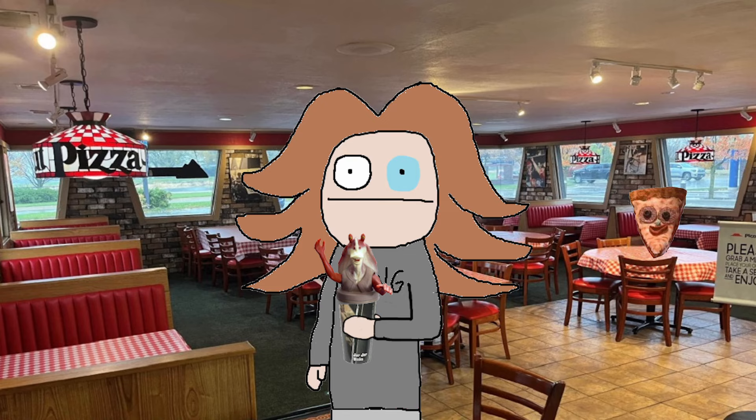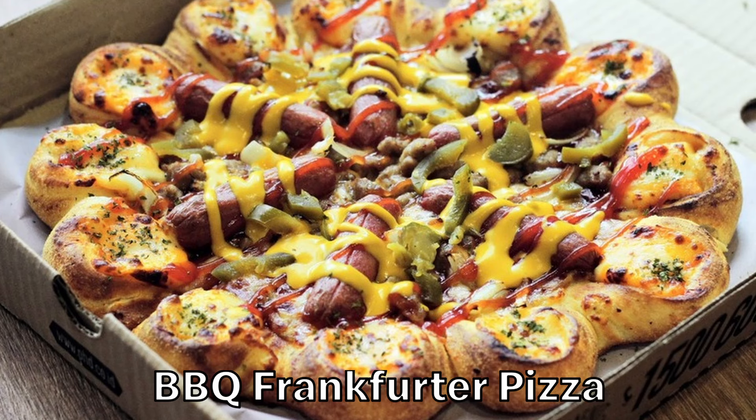Hang on a second — they did do that. This is the BBQ Frankfurter Pizza. I actually take back what I said. Keep the hot dogs how they were. This doesn't look appetizing.